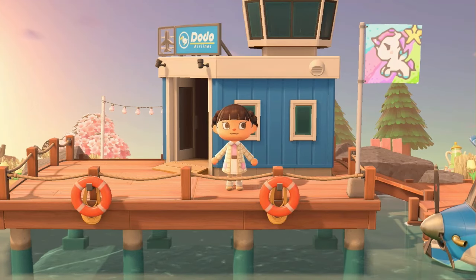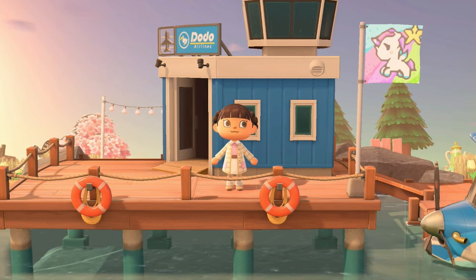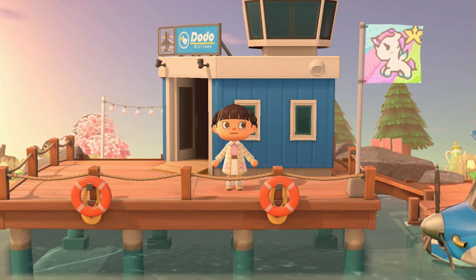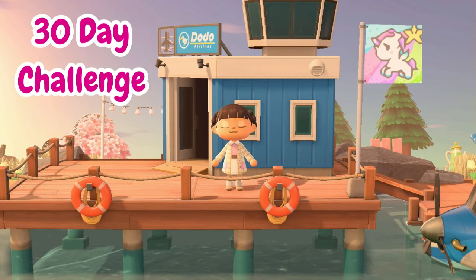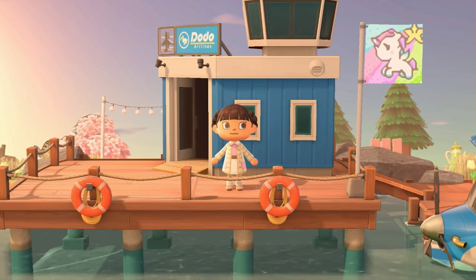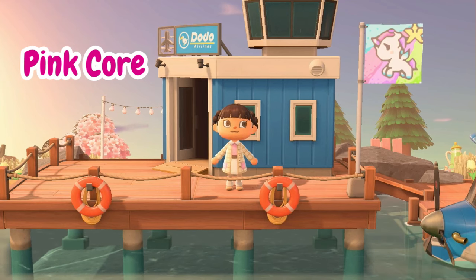Hey guys, welcome to my channel. I'm April Honey and today I have a super special island tour for you. We're touring my island of Sweet Tart. If you don't know, this island was my 30-day challenge island — it was a no terraforming challenge and a pink core challenge.